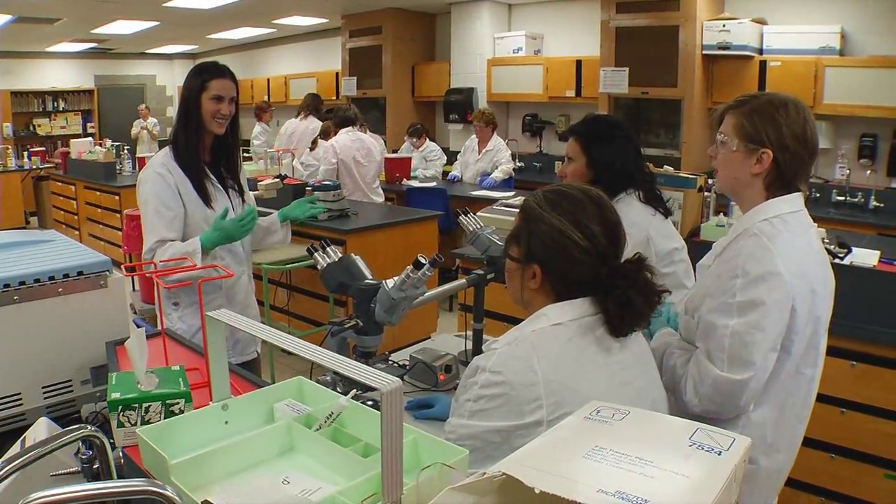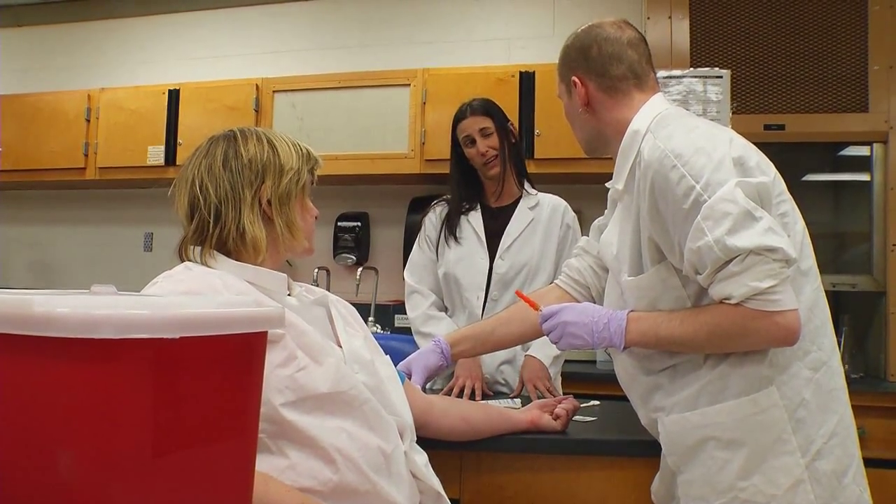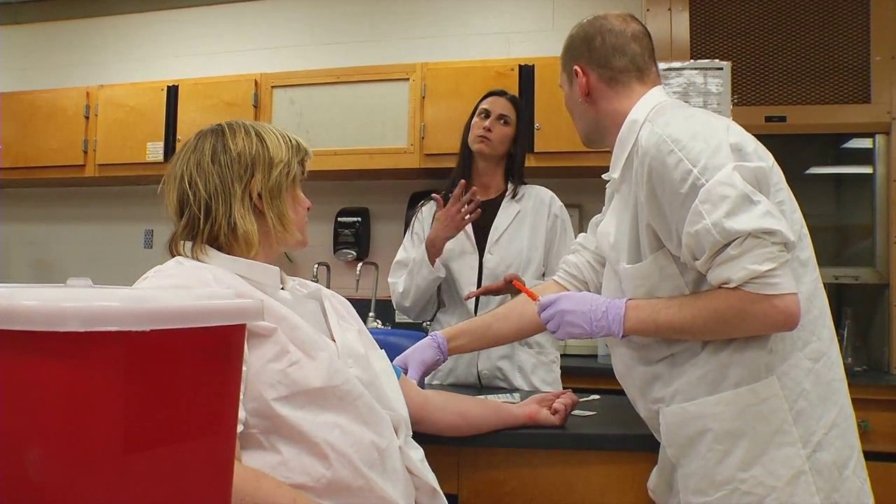We are very fortunate to have a group of about six or seven adjunct faculty in our program that teach. They are all actively working in the area labs so that they are current and up-to-date on the topics that they teach.